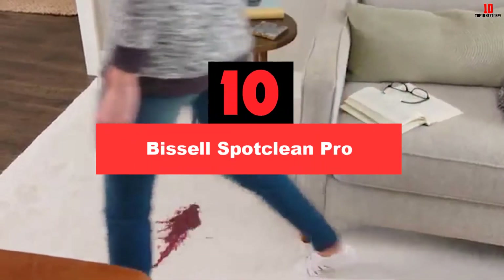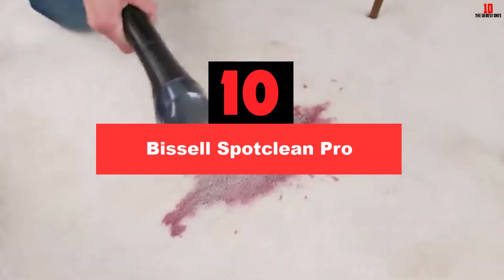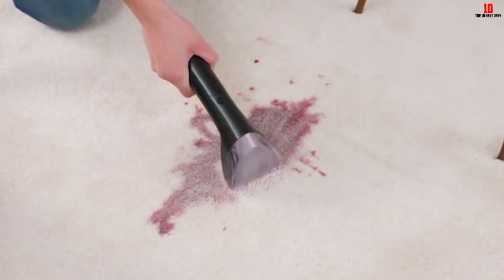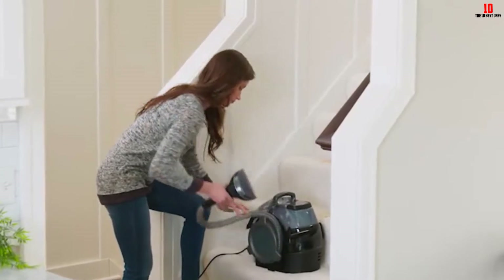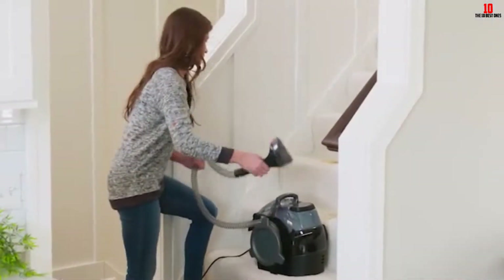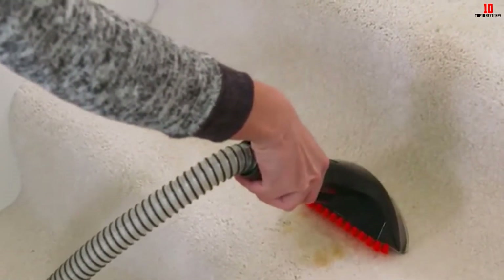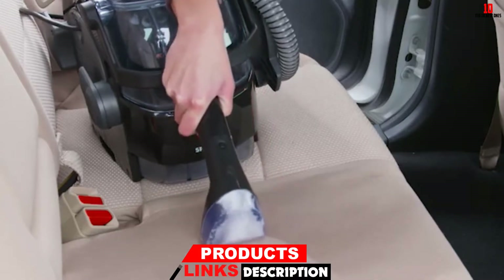Starting at number 10, we have the Bissell Spot Clean Pro. The Bissell Spot Clean Pro 3624 is undoubtedly the best carpet spot cleaner. It is a beast of a machine and will make quick work of any stains. The Bissell 3624 is a powerful unit and will get rid of even the toughest stains on carpets and upholstery. The included tough stain remover makes the entire task a whole lot easier.